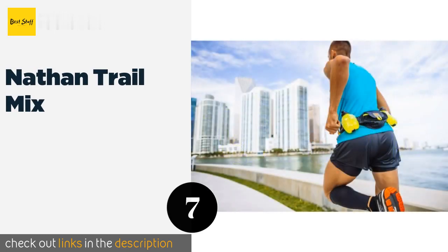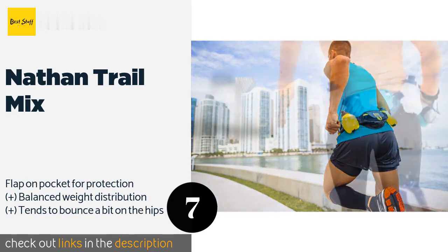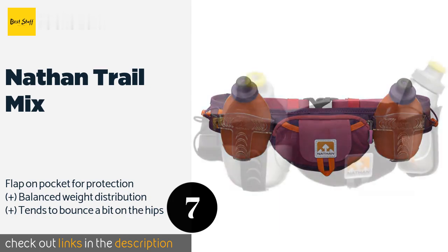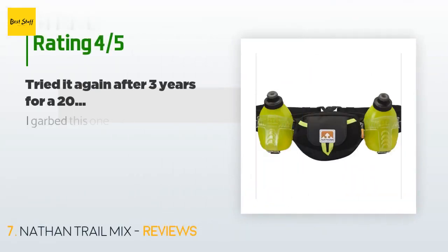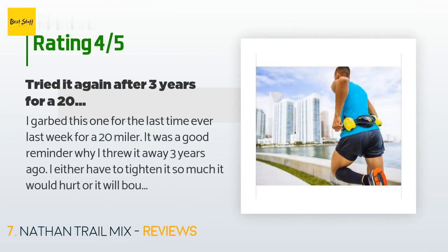The next product is the Nathan Trail Mix. The two insulated 10-ounce flasks included in the package are nice, but the best aspect of the Nathan Trail Mix is its soft, flexible strap that provides comfort and stability while you're on the move. There's plenty of room for your phone, keys, and a snack or two. The price is around $60.